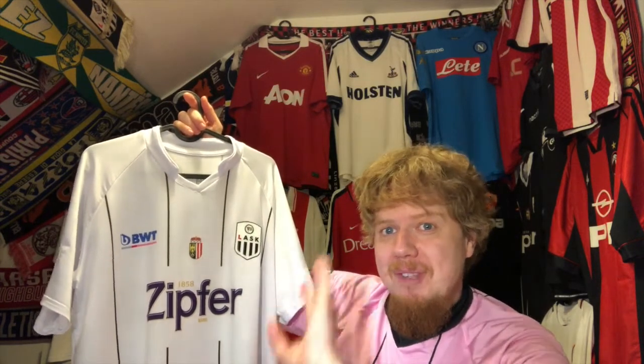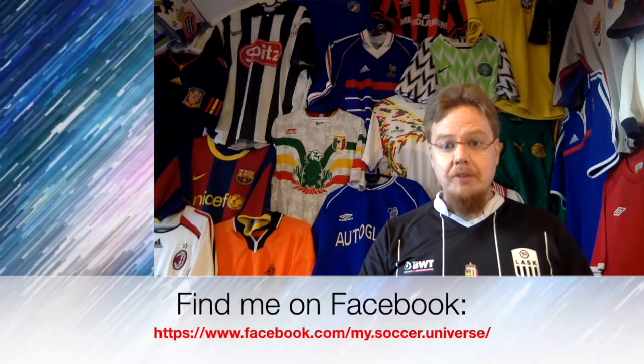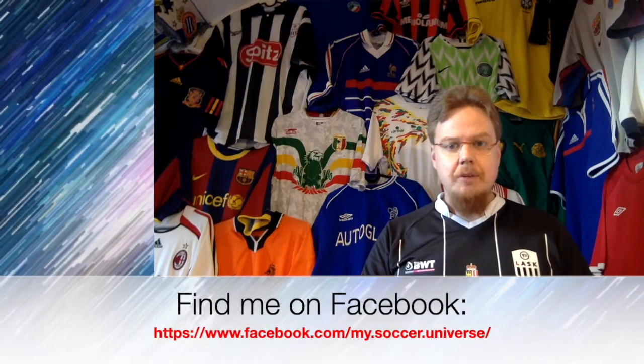Give me a thumbs up if you enjoyed this video, subscribe if you want to see more, and I will talk to you soon with another shirt very soon. Hey there! I really hope you enjoyed this video, and if you did, here are some videos and playlists that you might enjoy too. Please consider subscribing to my channel as it will keep you updated on all the things that are rotating in my soccer universe. I wish you a wonderful day. Bye!